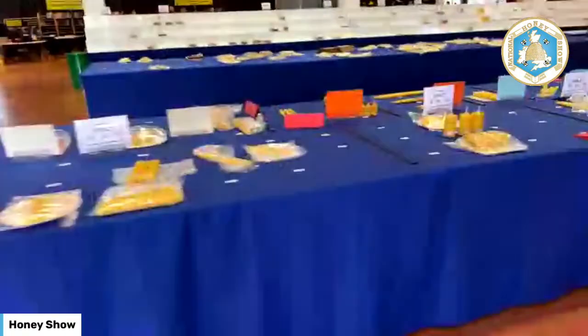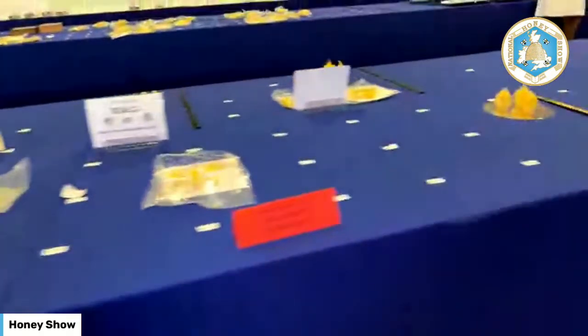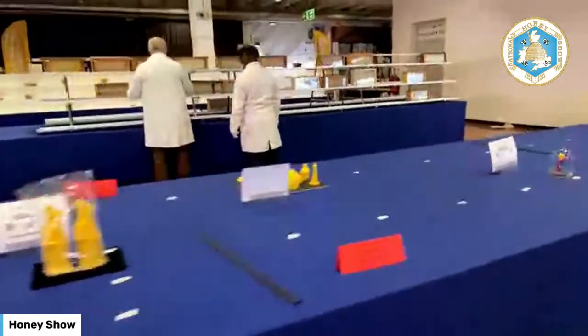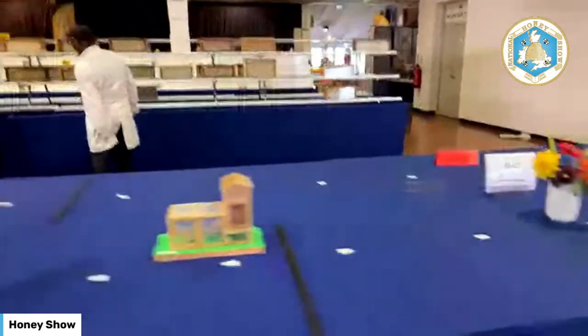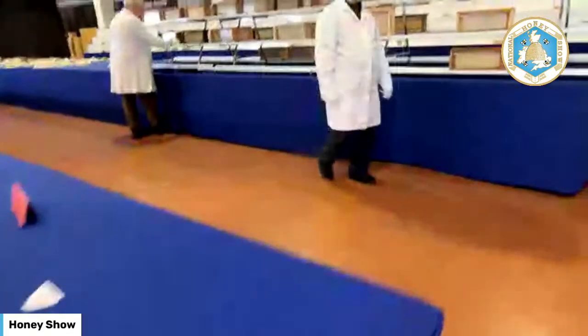That would be fantastic. So now we're into the wax classes. You can see all the candles are starting to appear on the table. We've got all sorts of different wax blocks, fantastic combs of honey, and a really good collection of combs.